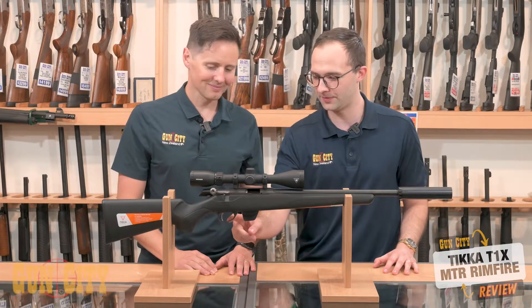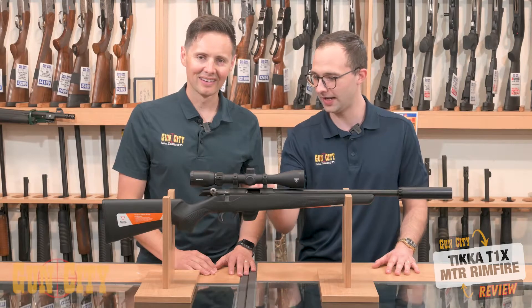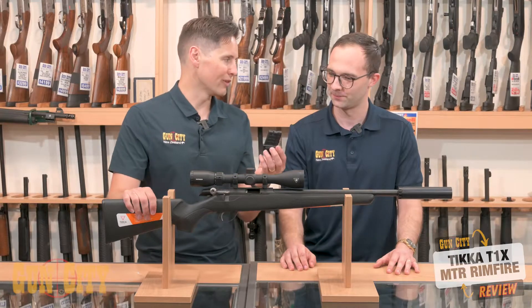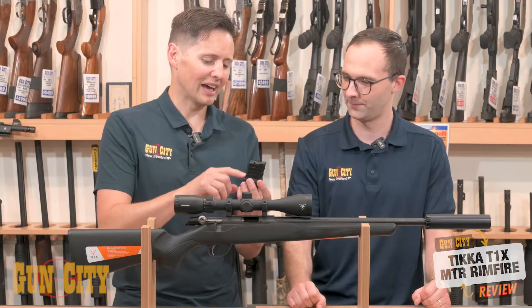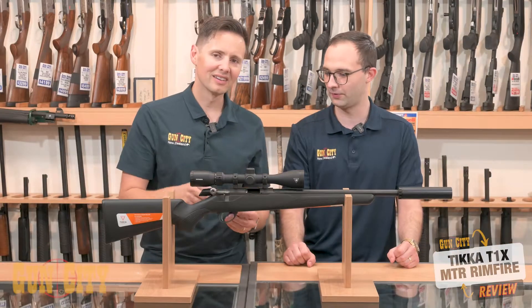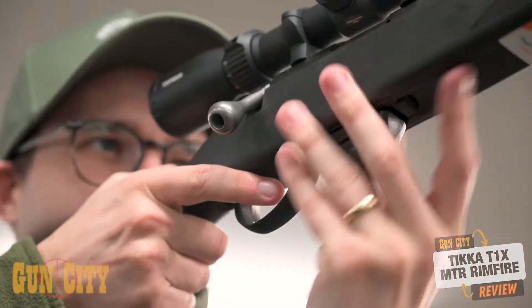And the great thing about this — it does help — is the adjustable trigger, which goes from two to four pounds. And it has a ten-shot magazine. What's not to like about a ten-shot mag on a rimfire? Some high-capacity magazines can be prone to jamming when the pressure's on. How did you feel this one was for cycling? Very smooth, and you can just use a finger to drop the magazine right out — you don't have to use two hands.